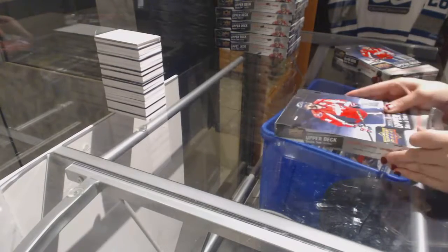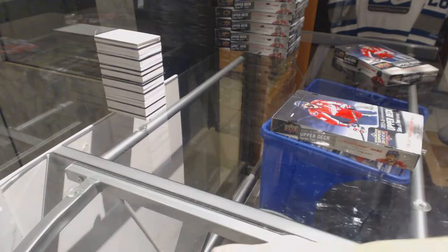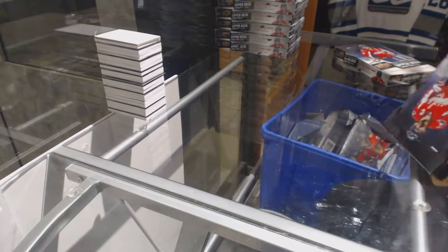All right, VPT 1981's two boxes, 15-16 Upper Deck Series 2. Best of luck to you, sir.